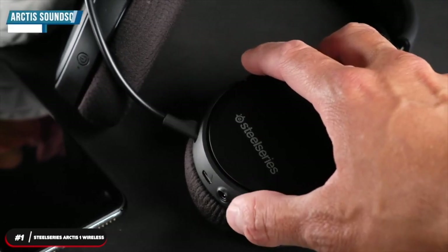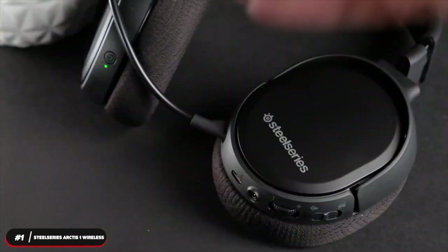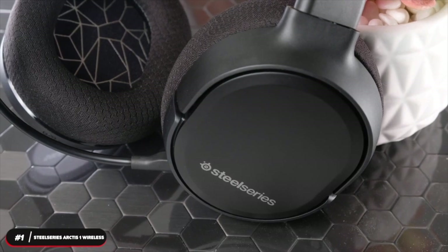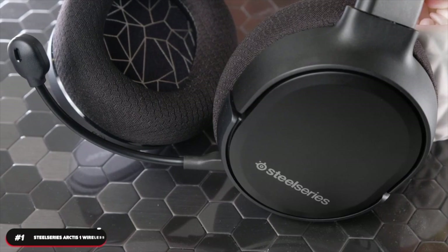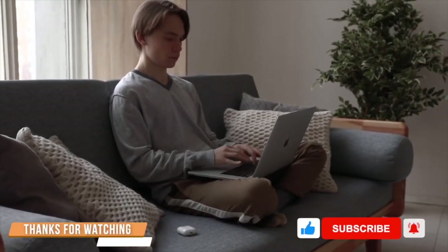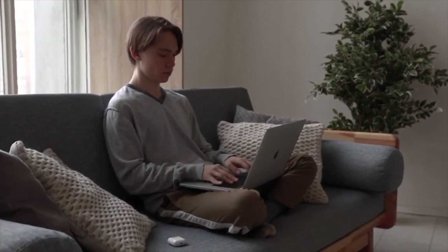It features the signature Arctis soundscape that emphasizes subtle yet critical sounds to give you an audio advantage in your games. If you're looking for a great performer at an affordable price, the SteelSeries Arctis One Wireless will satisfy your needs. That's it for our list. Thanks for watching — don't forget to subscribe, and click the next video for more product reviews.